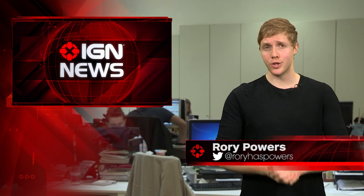What's up guys, Roy Powers with IGN News, and with less than two days until Marvel's Daredevil debuts all 13 episodes of its first season on Netflix, the Man Without Fear's iconic red costume may have been revealed.